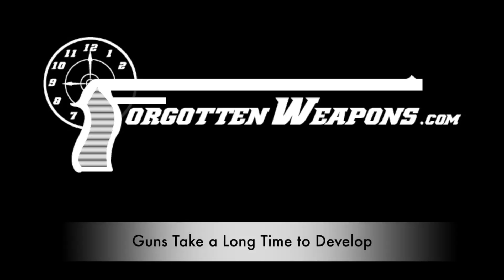Hey guys, thanks for tuning in to another video on ForgottenWeapons.com. I'm Ian McCollum, and today I want to talk briefly about the trials and tribulations of putting a new gun design into production.